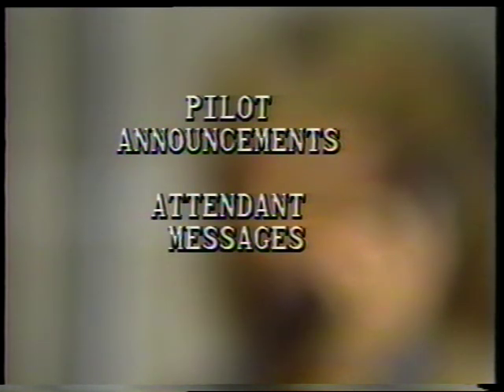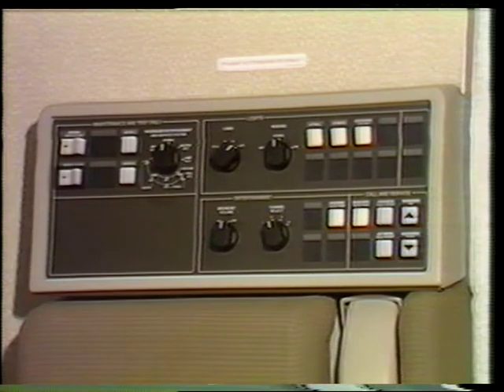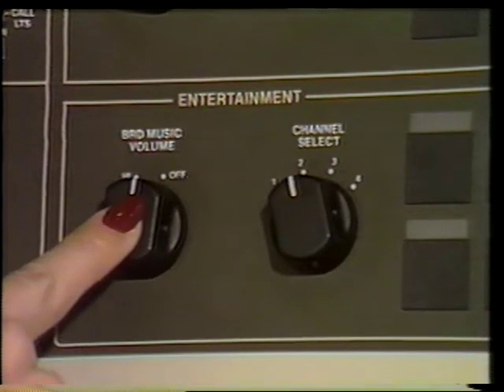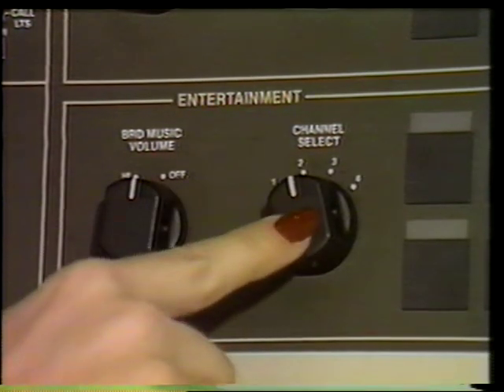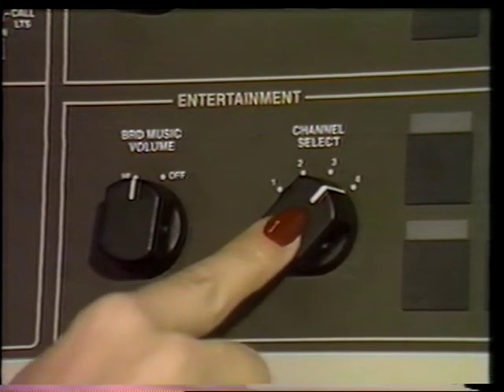Pilot announcements have first priority, followed by attendant messages. Speakers are located at every other passenger service unit in the cabin, as well as at both the left and right attendant stations in the lavatories and galleys. The boarding music power relay is located in the main equipment center on the P-37 panel, with controls in the left forward attendance panel including the on-off and volume control and the channel select control. Recorded music is available on four different channels and comes from the entertainment tape reproducer in the main equipment center.